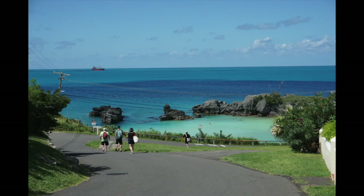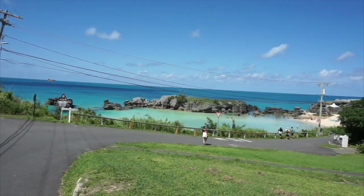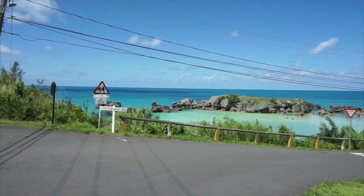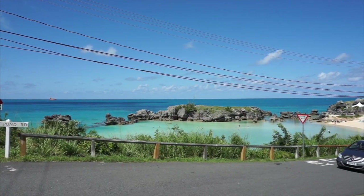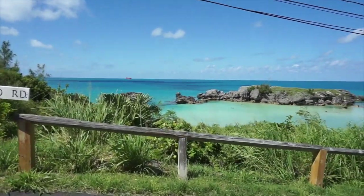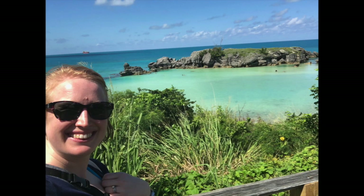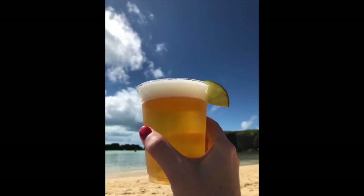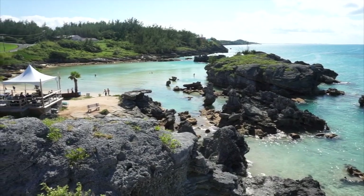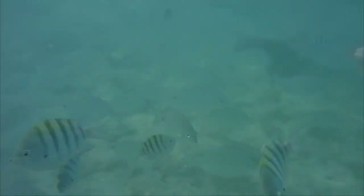A short walk from the Unfinished Church was beautiful Tobacco Bay Beach. Salty Lifers, this is the most beautiful place I have ever seen. Tobacco Bay was a cozy smaller beach in Bermuda — actually most beaches in Bermuda are kind of small and quaint, with the exception of Horseshoe Beach, but we'll get to that later. Tobacco Bay had a nice little area where you could buy drinks and rent umbrellas and chairs, and the snorkeling there was amazing. I highly recommend checking it out if you ever get to Bermuda.